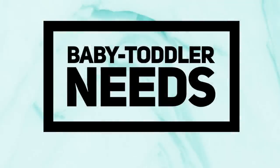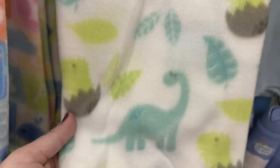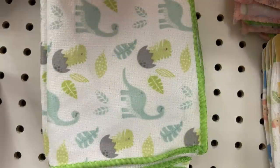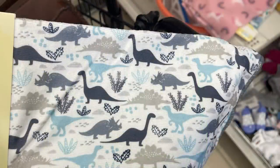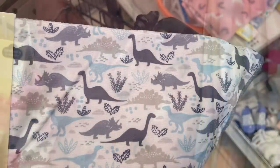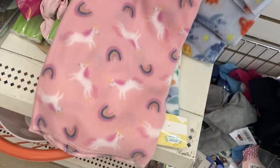For baby and toddler items, they have fleece blankets that are 30 by 30 inches — I love the dinosaur print one, it's so cute and very soft, full polyester. They have burp cloths and bibs to match, covering all the dinosaurs and the unicorns with rainbows.